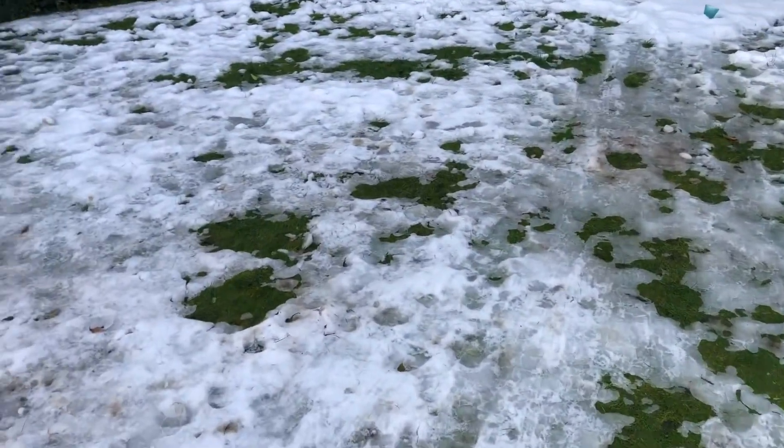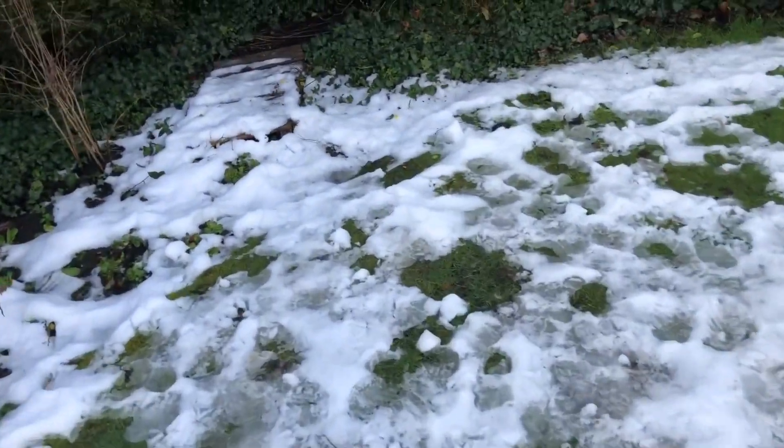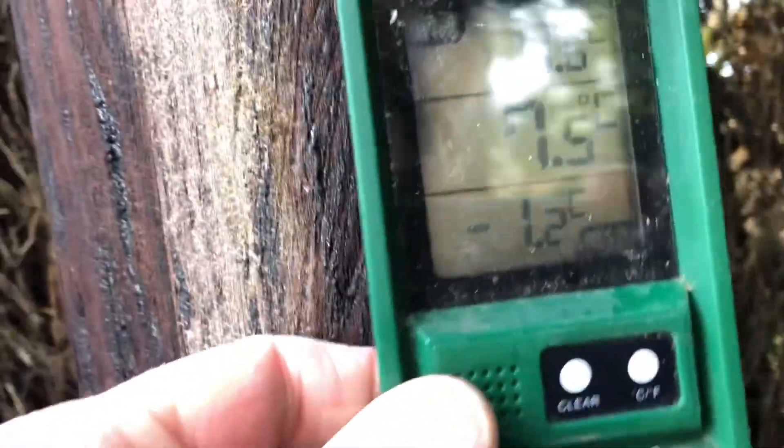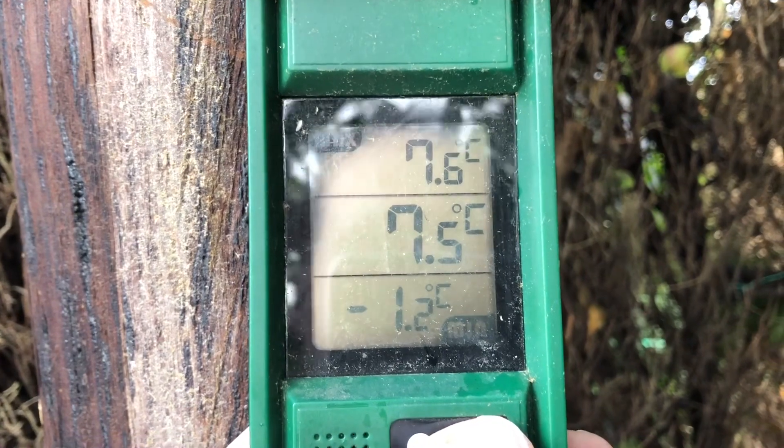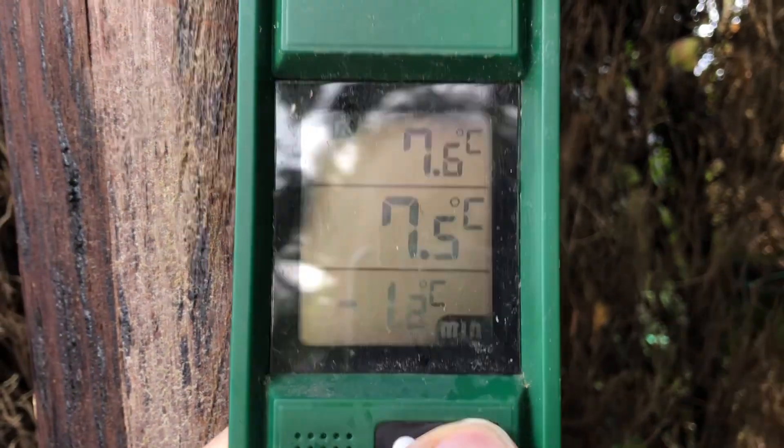We'll have a look at the temperatures. So it's 7.5 degrees now. You can feel the warmth. That's what it is in Fahrenheit.